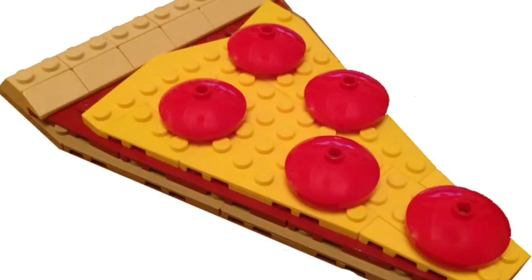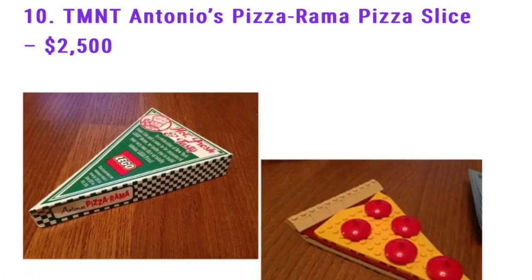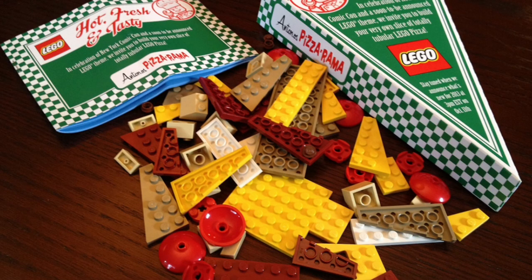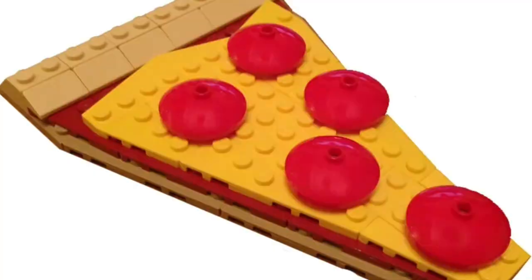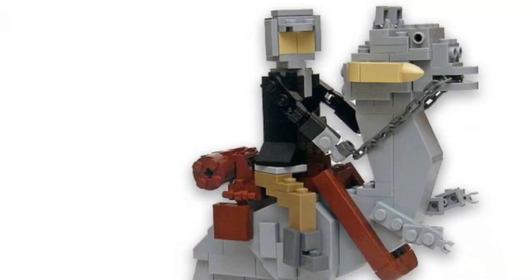This was actually given free to Comic-Con Lego members, and this normal piece of Lego pizza sells for almost $4,000, which is insane. We're going to get even bigger now, so this one is just small but significant.